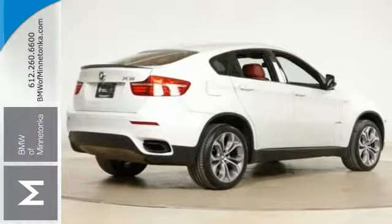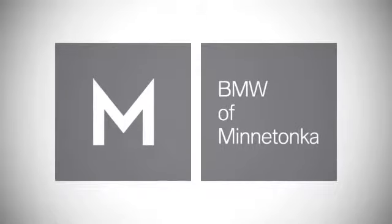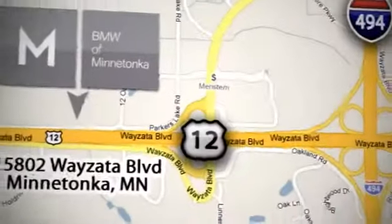Come into BMW of Minnetonka for a test drive. BMW of Minnetonka, the Twin Cities only locally owned and operated BMW dealership. We're conveniently located at 15802 Wyzetta Boulevard in Minnetonka, Minnesota.